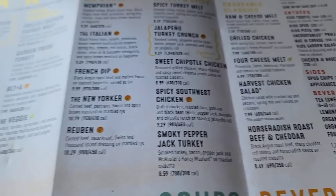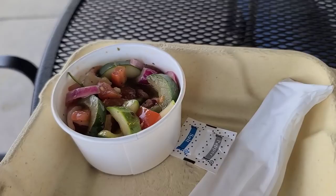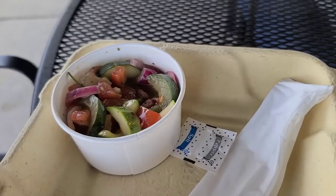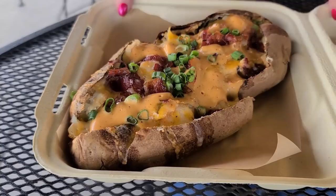Alright guys, food just came out. We brought it outside. There's the McAllister Club — that looks good. Tomato and cucumber salad, a little bit of red onion — that came with the club as the side. And look at this baked potato! We got the Chipotle Chicken and Bacon Spud. What do you think, Bobby? That's big — I'm glad we're sharing it.